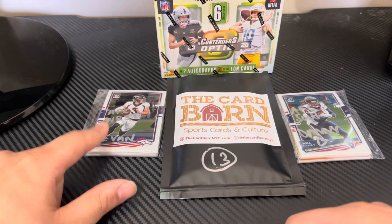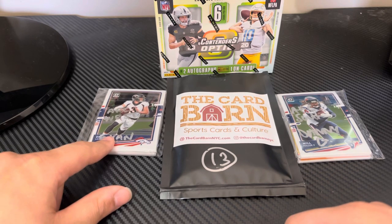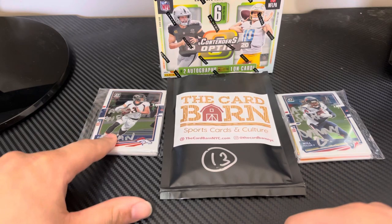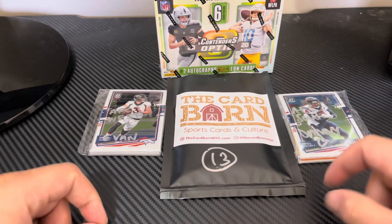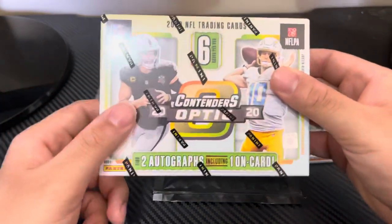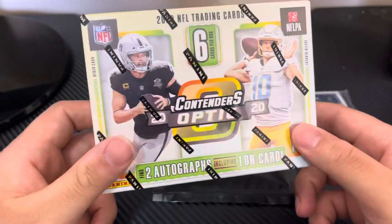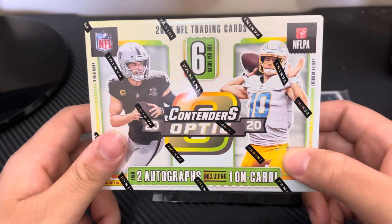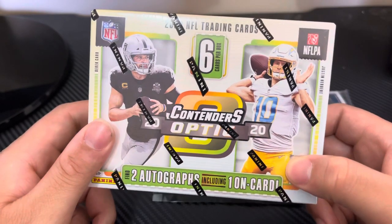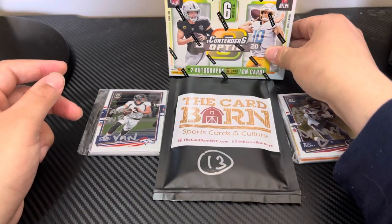We also did another box break. These are from Optic Football — the Donruss one. I got the AFC West and Danny got the AFC South. Those are the two boxes, and then obviously the big boy right back here: Optic Contenders. This box is going for a crazy amount right now, as all sports cards are. You could actually pull some heat, so we're going to open that up at the end. But first, let's get into the Donruss stuff.